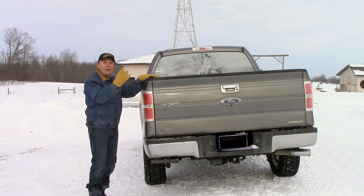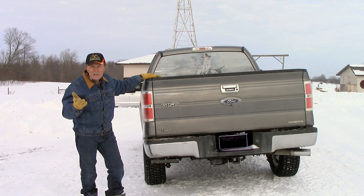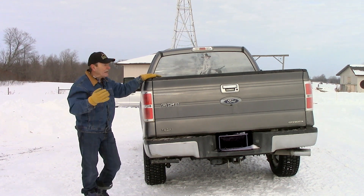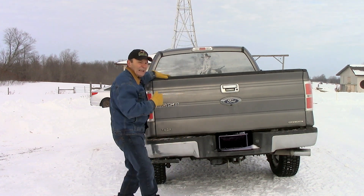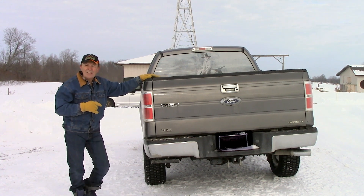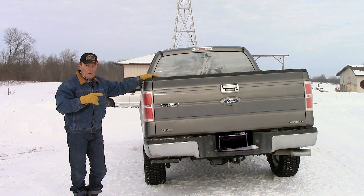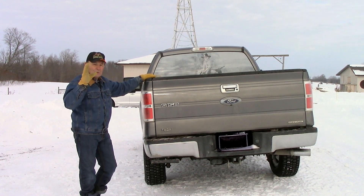First of all, I'm often in and out of the bed of the pickup truck — hauling hay, feed, or wood, whatever it may be. You often have to get in and out, and I'm getting old, my foot slips off, it becomes dangerous. I found this quite some time ago and it's been fantastic. I absolutely love it. I hope when I change this truck for a new one pretty soon, I can take this one and put it on the new one.